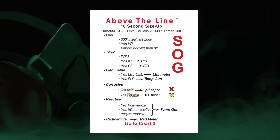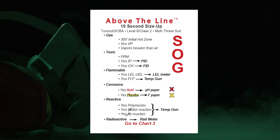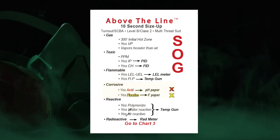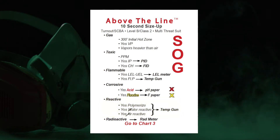We're going to say this is a gas heavier than air, our initial isolation zone is going to be 300 feet, and it's going to produce vapors. We're also going to say that it's toxic in parts per million, has ionizing potential, has carbon and hydrogen in the formula, it's flammable — meaning it has LEL/UEL and a flashpoint. It's a corrosive acid with fluorine, it's reactive, it polymerizes, it's water and air reactive, and it's radioactive. This is our initial size-up.